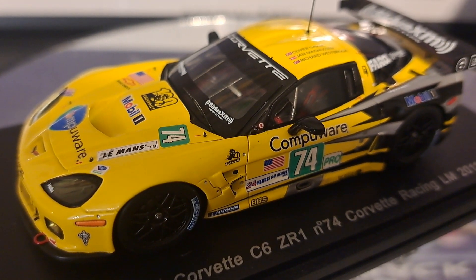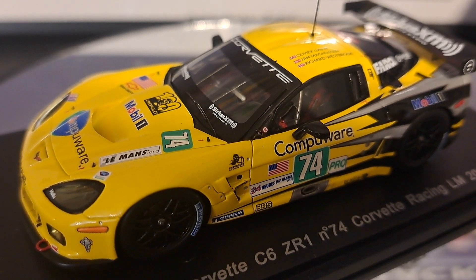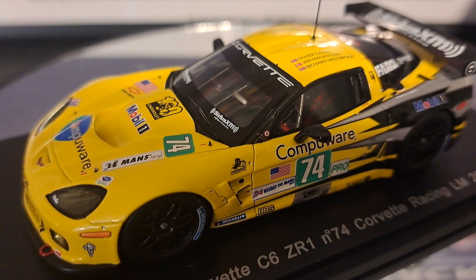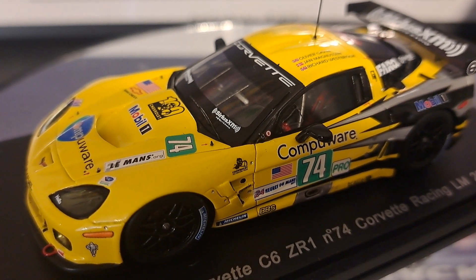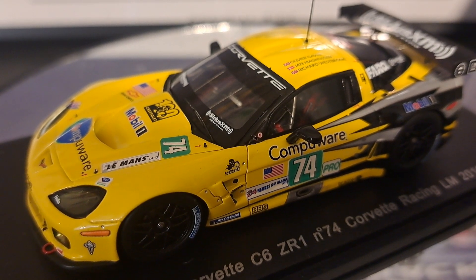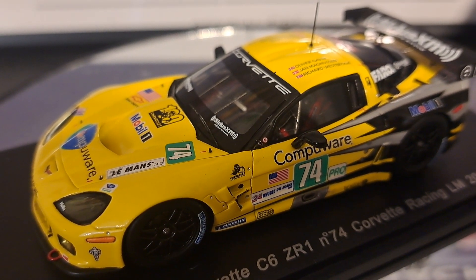The GT1 was more powerful than the GT2. The initial car from 2005 to 2009 had 590 horsepower, and the GT2 from 2009 to 2013 had 470 horsepower. It was powered by a 7.6-liter V8, and a 6.0-liter V8 for the GT2 car.